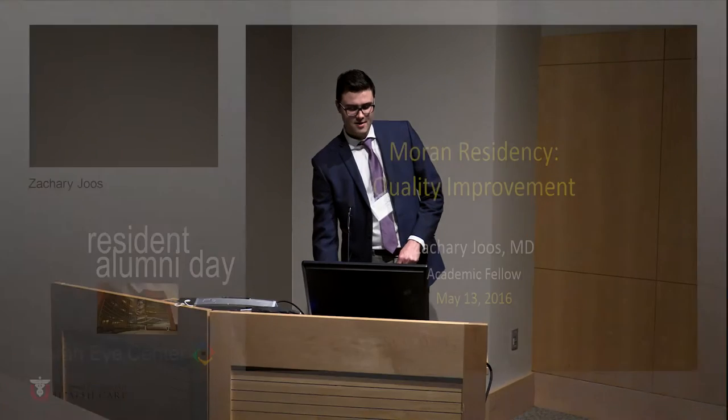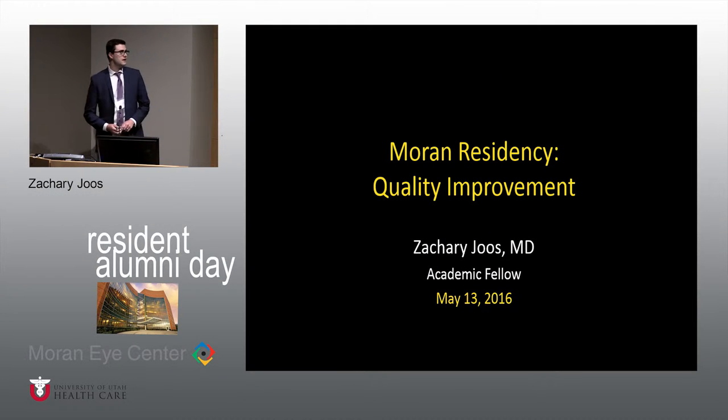Morning, everyone. Sorry it's a little early for this topic, but it's like getting a Band-Aid off — we'll just get it done really quick. Basically, the university has undergone this transformation over the last several years about incorporating quality improvement projects into the university setting, and they've really done a great job. The Moran residency has developed some programs to try to keep up with this and make sure the residents are involved.